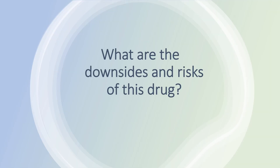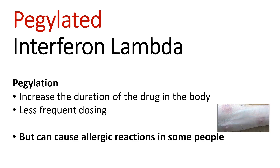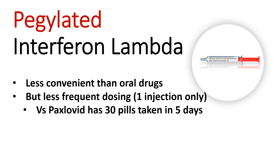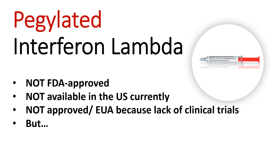So what are the major downsides or risks of this drug? The first downside is that it is a pegylated drug. Pegylation is used to increase the duration of the drug in the body so that it needs less frequent dosing, but some people are allergic to pegylation, so this drug would not be ideal for those patients. Second, this drug is an injection, so it is less convenient than oral drugs. But it can also be an advantage in terms of not missing a dose, because it can be given as a single injection compared to Paxlovid, which needs to be taken for five consecutive days. The biggest downside is that it is not an FDA-approved drug and is not currently available in the US.